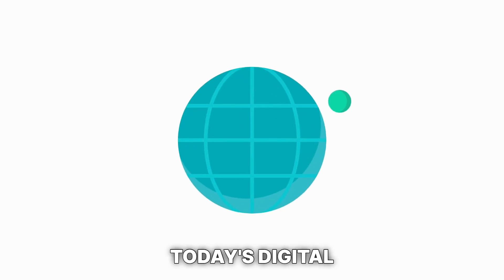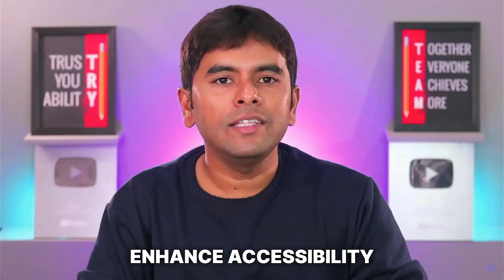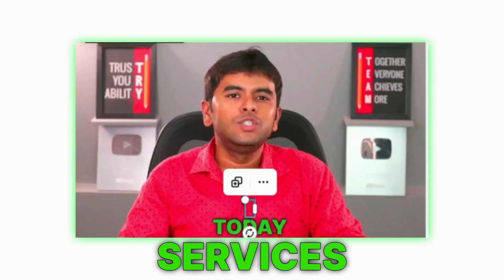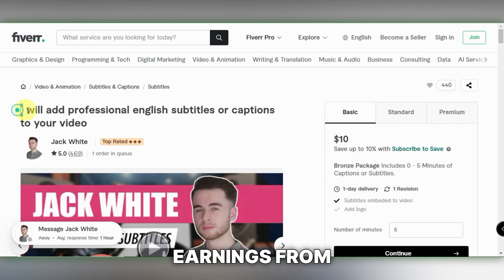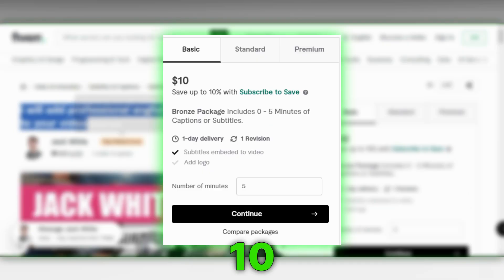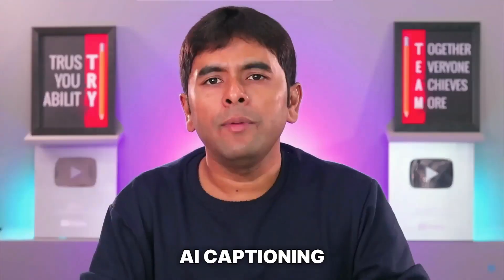Next up, number 9 on my list is captioning. In today's digital world, videos increasingly feature captions. They enhance accessibility and capture those fleeting attention spans, which is why captioning services are more in demand than ever. On platforms like Fiverr, earnings from captioning videos can range from $10 to $60, depending on the video's length. Thanks to AI, captioning has become incredibly efficient and effective.